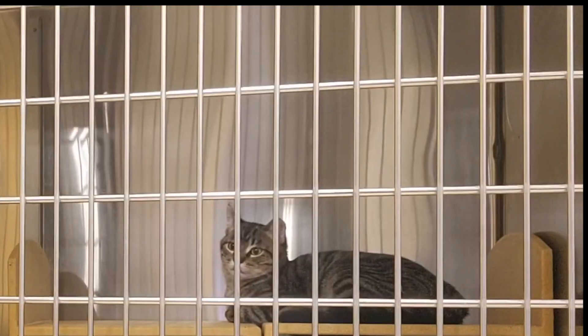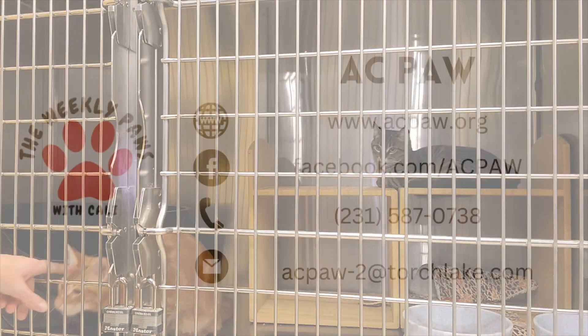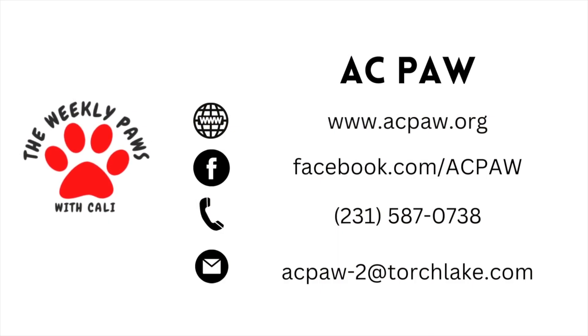I don't know if you can see it or not, but he's got a little chip on his ear. They're available for adoption at ACPaw. If you would like to adopt either of them, you can get an application and fill it out through acpaw.org.